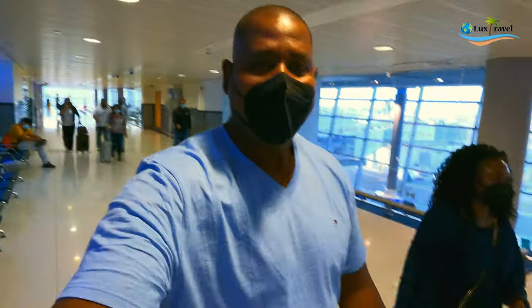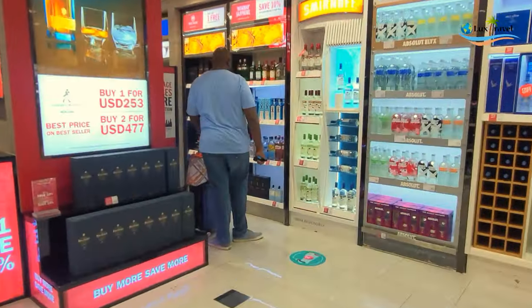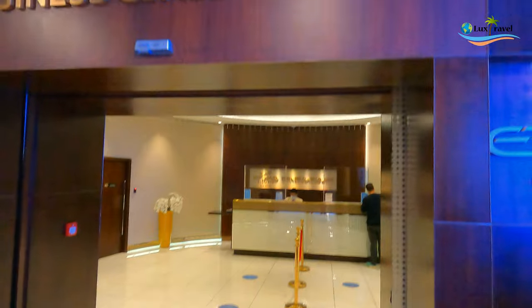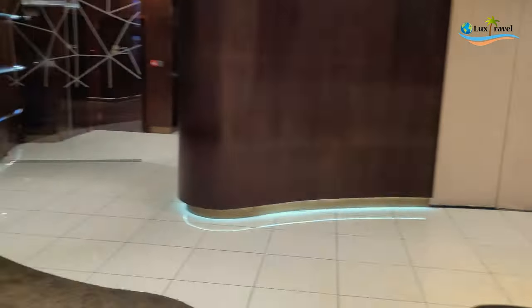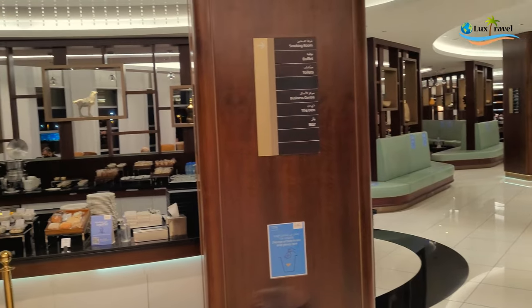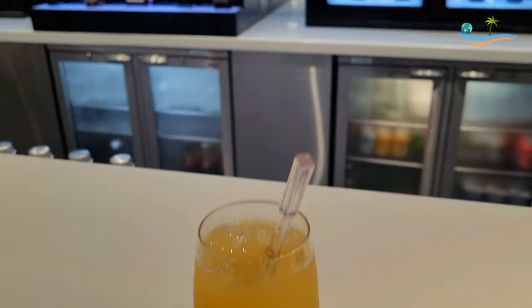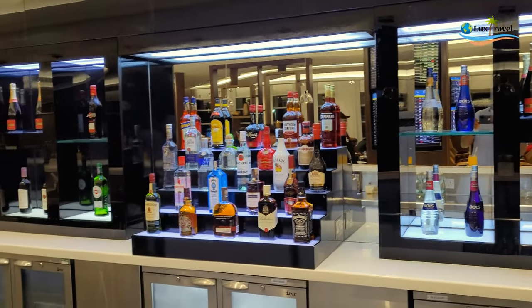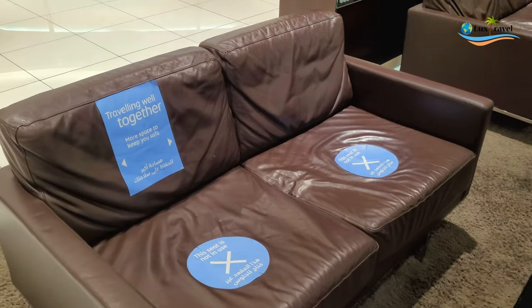What's nice about flying business class is that once you get to Abu Dhabi, you have access to the lounge. Normally it's a nice lounge where you can relax a little bit between your flights and even have a meal. They have a full bar with some nice drinks. You can also have a shower, and there are lots of seats that were socially distanced.